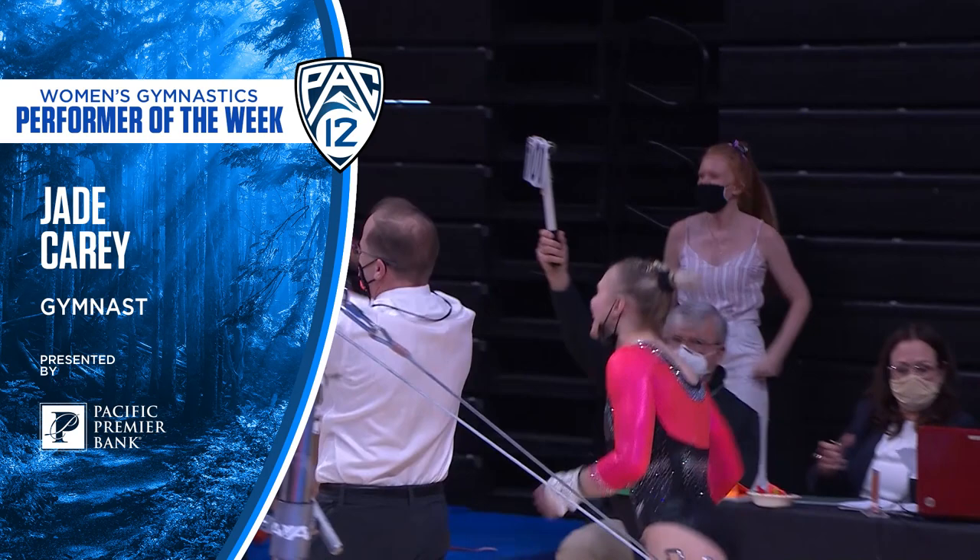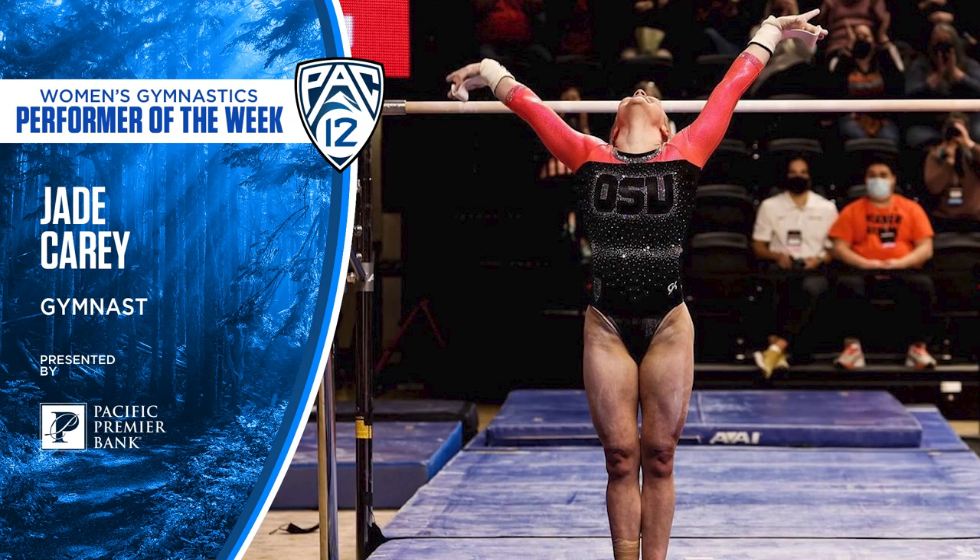Wow. We are awaiting the other judge. Jade Carey with a perfect ten — we are awaiting the official score.